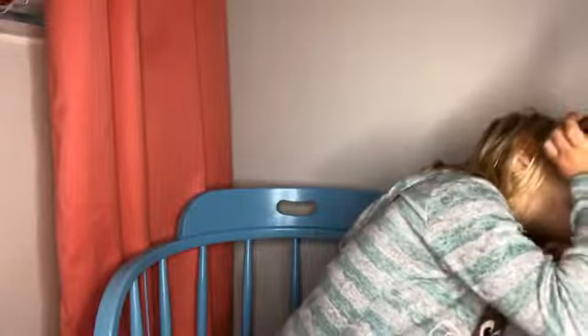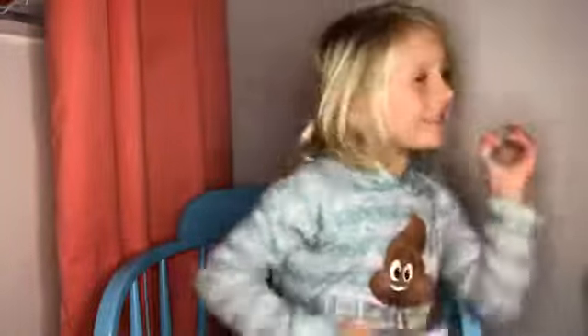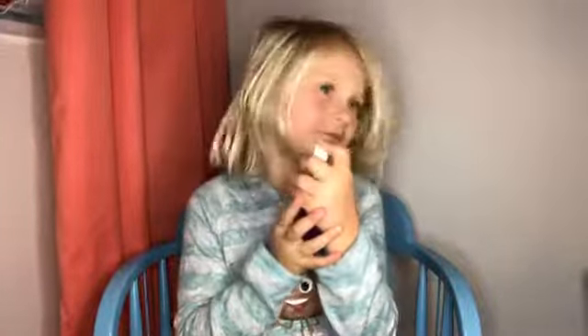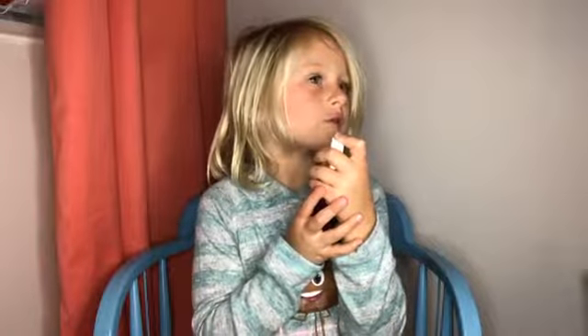Hey guys, and today we are going to be putting on this. First we just... I love water and rose water.